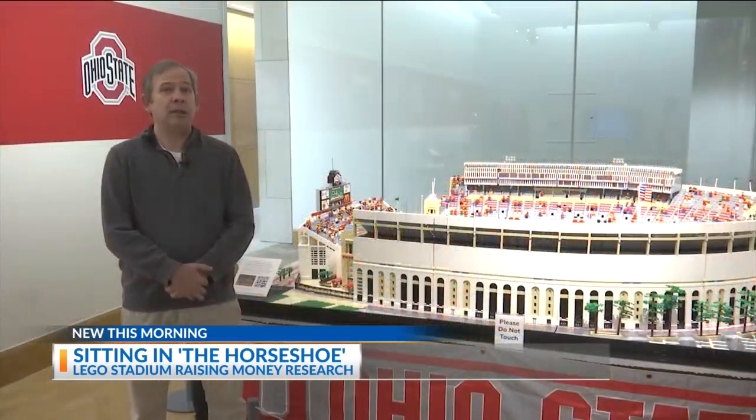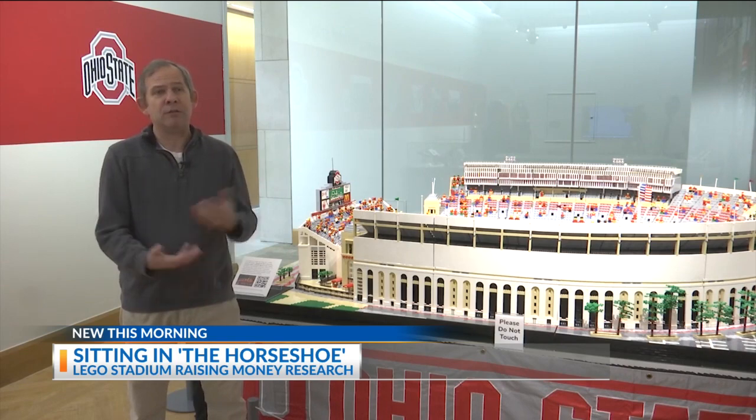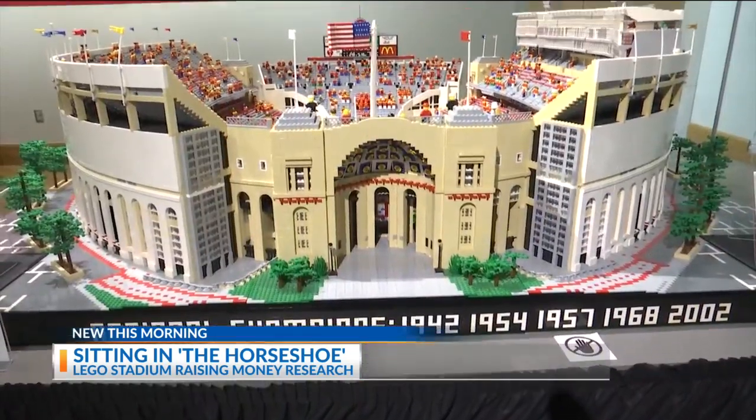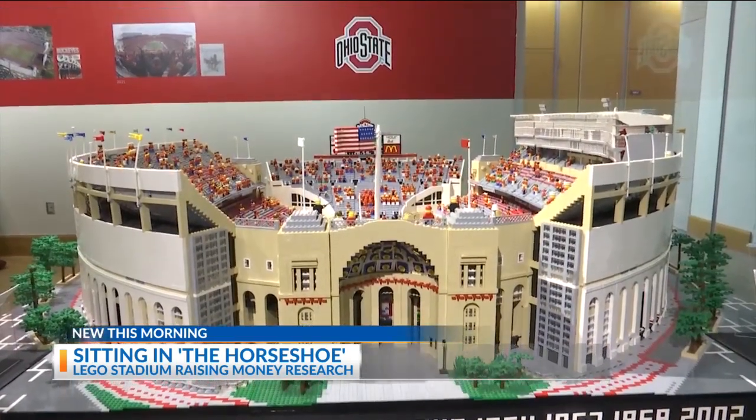The stadium is typically in my basement, so almost no one sees it. That is Dr. Paul Jansen, Ohio State professor by day, amateur Lego builder by night. He was challenged by friends to build a stadium, so he went big, deciding to Lego sculpt the shoe.